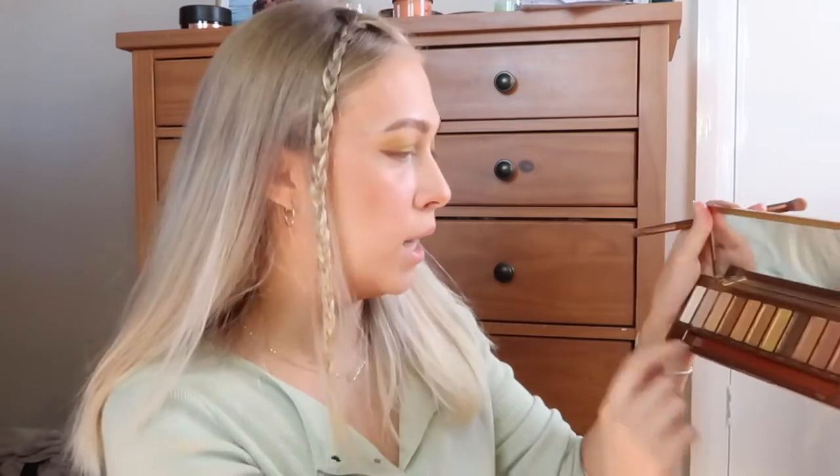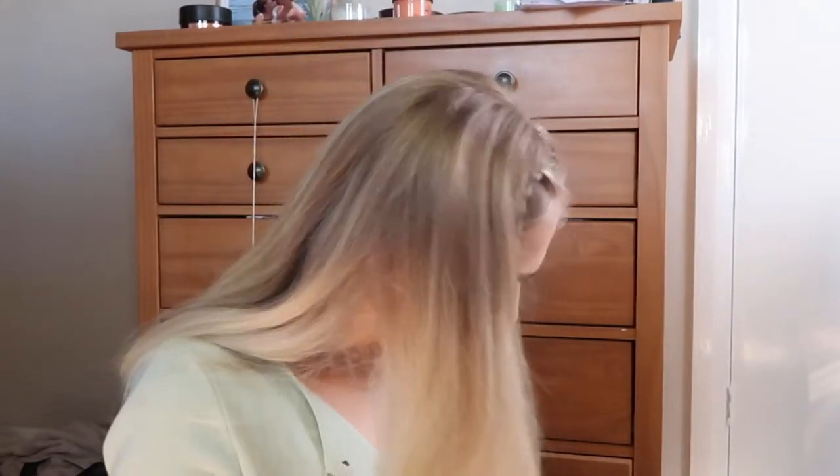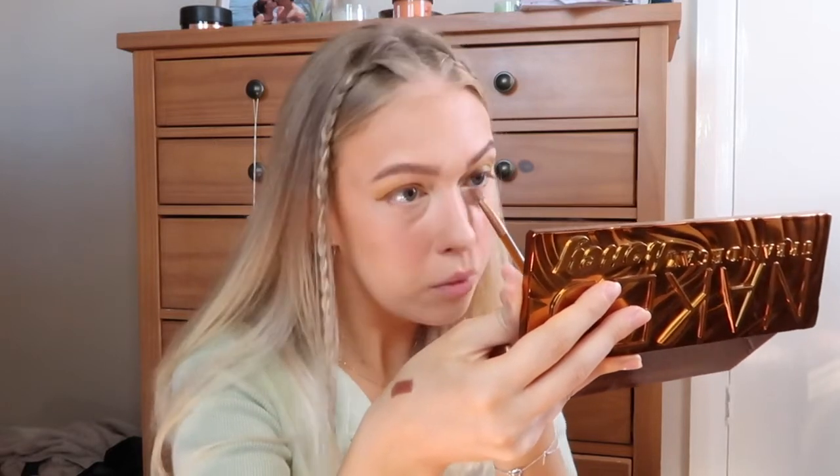Now I'm taking this shimmery light greeny shade from the Sleek palette - it might not look green on camera but it is slightly green. I'm applying that on my finger to the corners of my eyes. Then I'm taking the shade Swarm again on an angled brush and applying that underneath my lash line, buffing it out with another brush and smudging it up to connect with that outer flick.